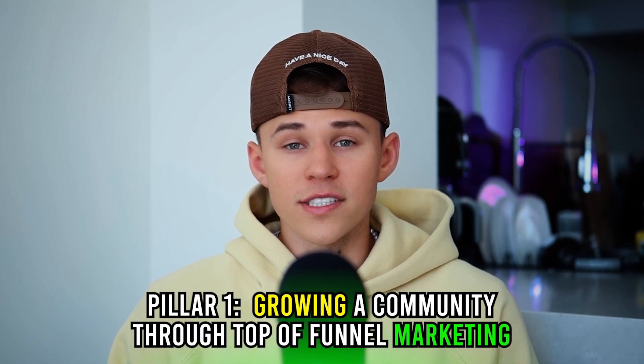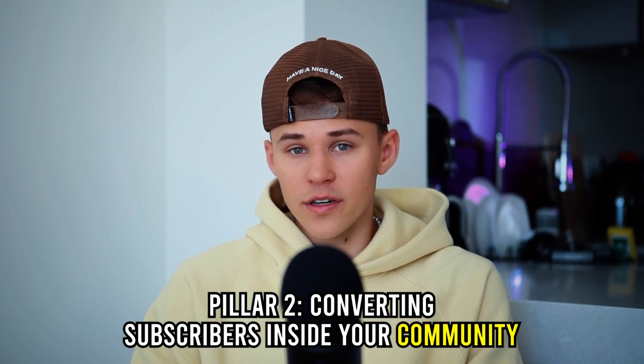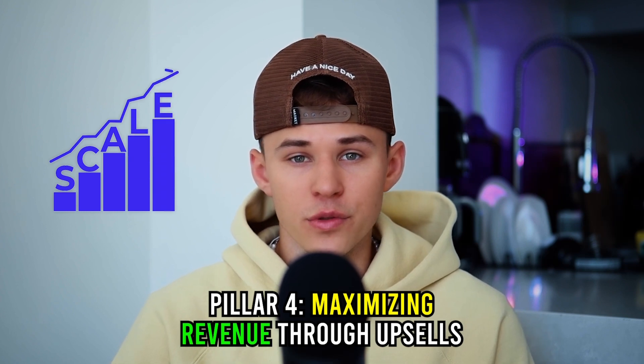For every community I build, launch, and scale, I follow a four-pillar system that I created, which works pretty much every time. Pillar one is growing a community through top-of-funnel marketing. Pillar two is converting subscribers inside your community. Pillar three is retaining subscribers to sustain growth. And pillar four is maximizing revenue through upsells.